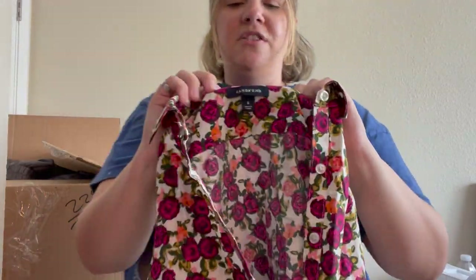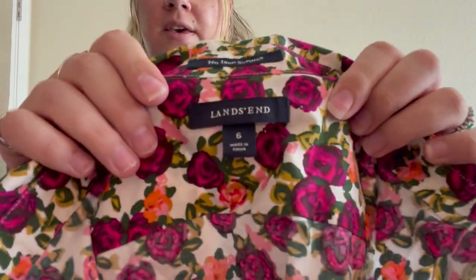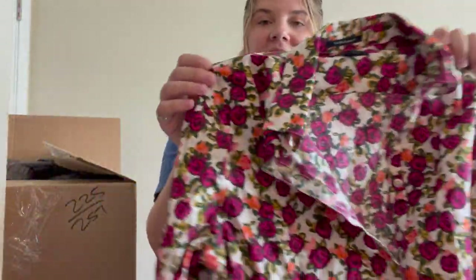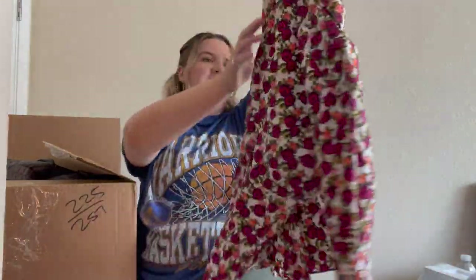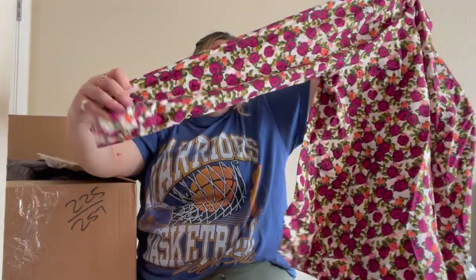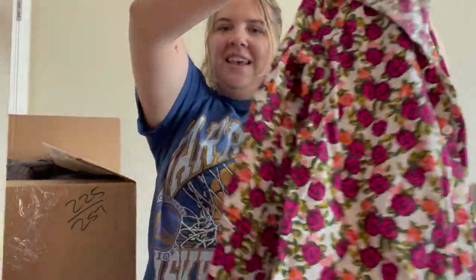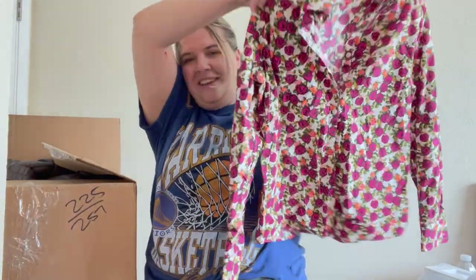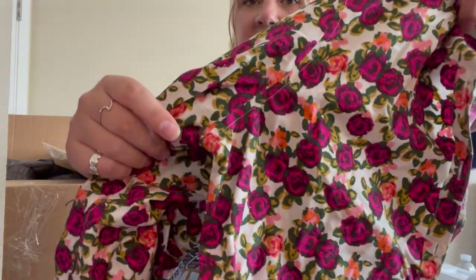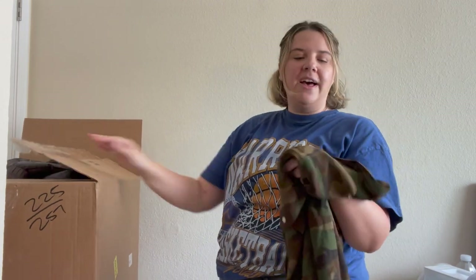Here is a Land's End shirt, size 6, no-iron Supima cotton. I really love this floral print. I don't sell too much Land's End but I'll probably sell this — great for the season. It doesn't look great from back here but up close that print is really gorgeous. So far nothing I'm really wowed by, so hopefully this isn't the worst box out of all of them.